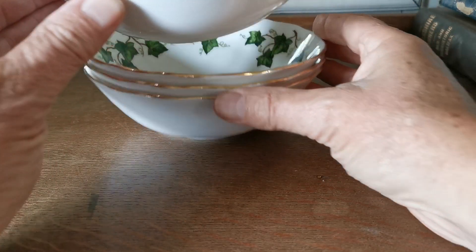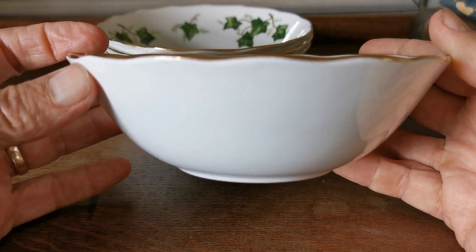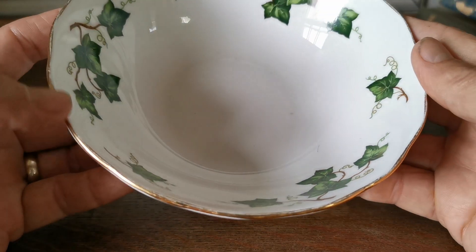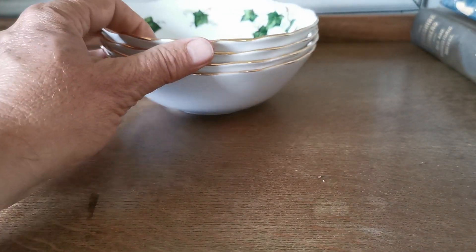Need to tilt the camera a bit so I can show you that properly — I'm talking about it but it's out of shot. There you go, just see how deep these are with those sloping rims. Really nicely decorated, good pattern retention, fine condition — early period Coalclough Ivy Leaf.